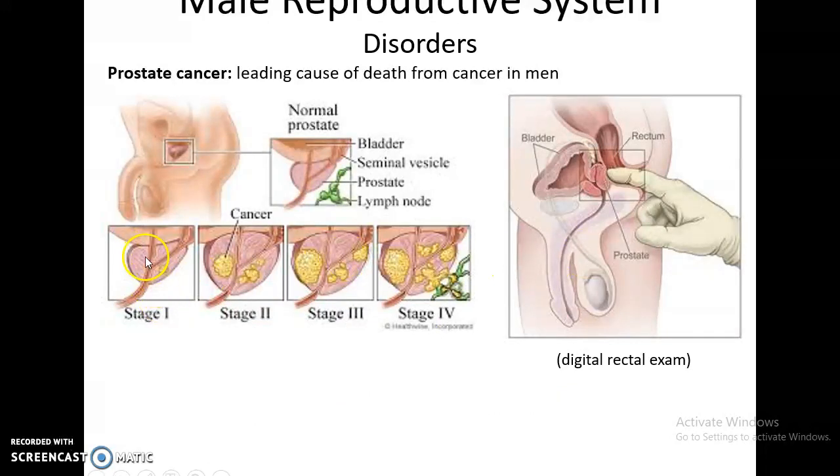Prostate cancer develops in the prostate and continues to grow and expand, causing the prostate to enlarge. One way to test for prostate cancer is a digital rectal exam, where the doctor places a finger in the rectum to check the size of the prostate.